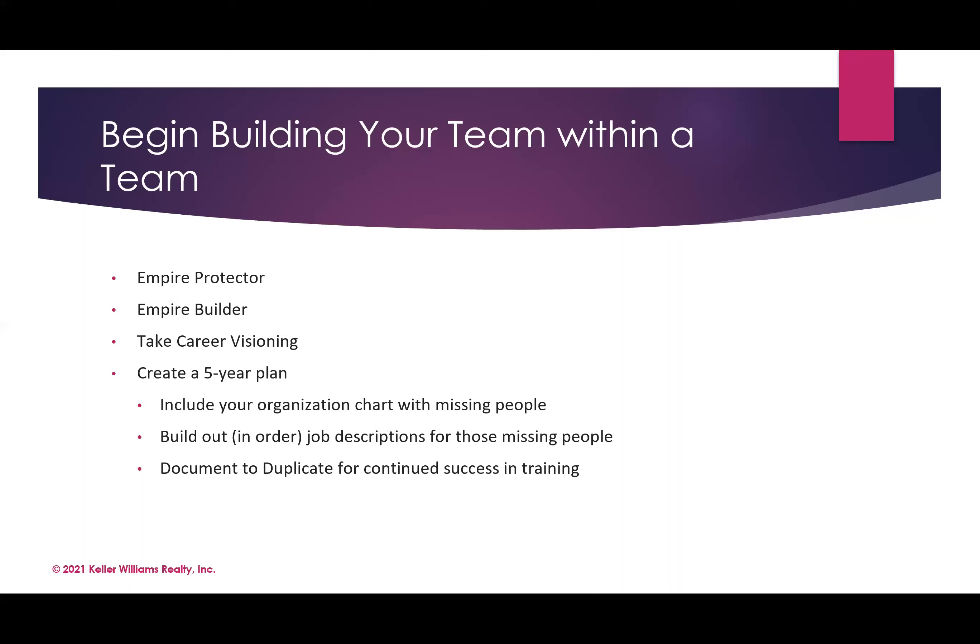For anybody joining this webinar with just a baby-brain idea of wanting to make their first hire in the future — these best practices are ones that Jen, I, and other buyer agents have masterminded on. It's about building that foundation, just like a strong buyer consultation sets up the entire client relationship. This is the same process: setting up the foundation for the team you intend to build, whether it's a team within a team or just a team. Take the time and attention the first time so you can replicate it as you continue to hire.